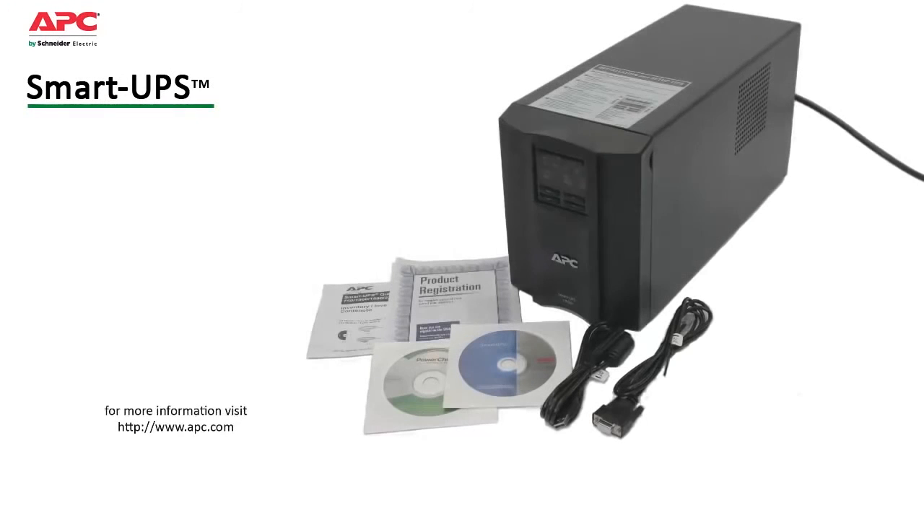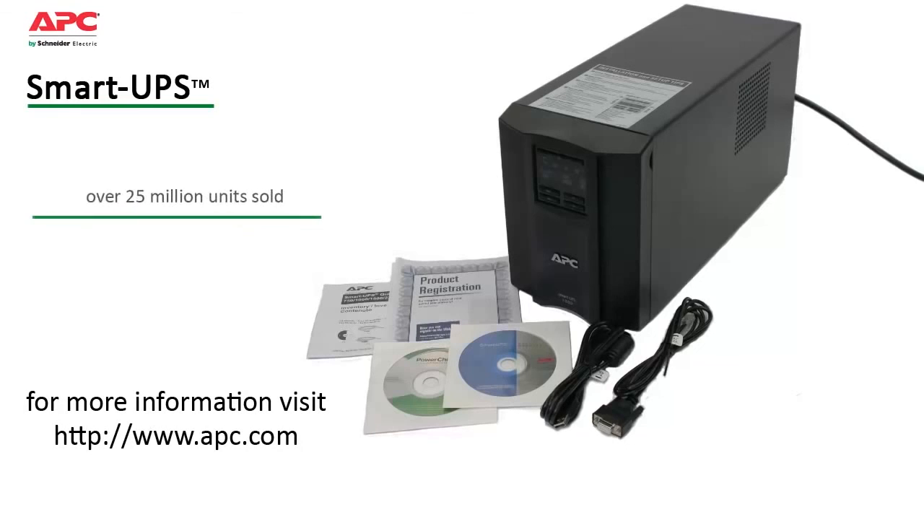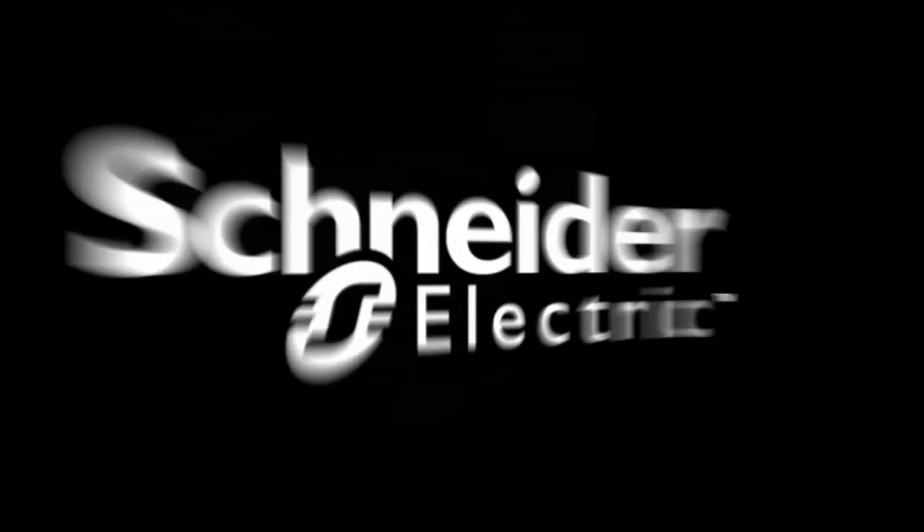All these features add up to peace of mind that you can only have with the compatibility and reliability from the leader in power protection. Designed and manufactured by APC for over 25 years, Smart UPS is the world's most trusted network UPS with over 25 million units sold.